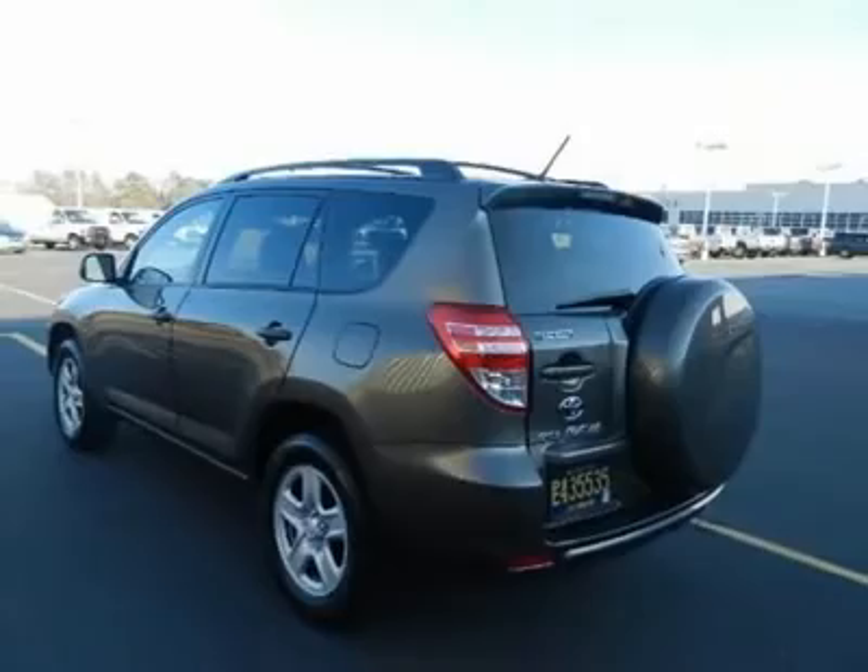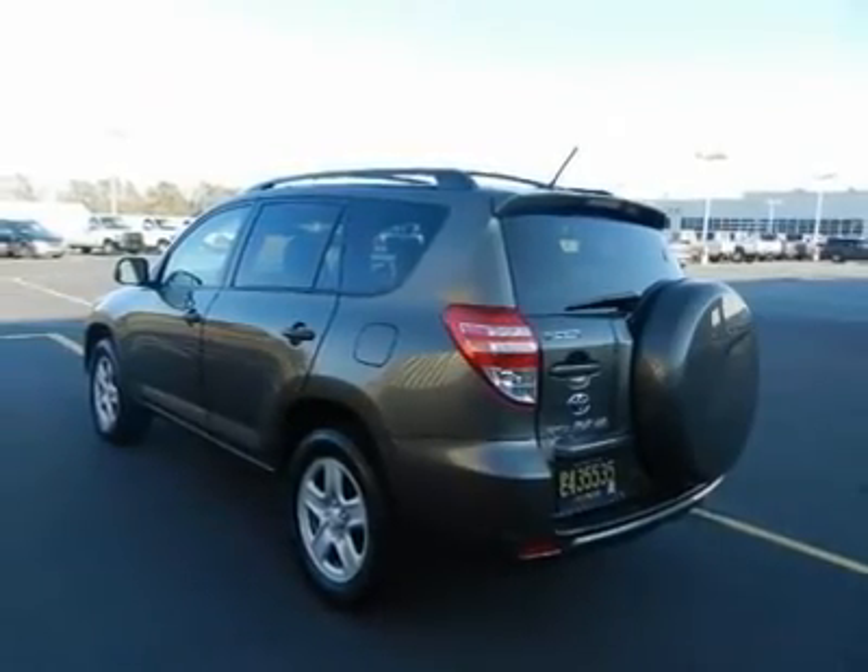What are you waiting for? Come in for a test drive today. Make your offer today.